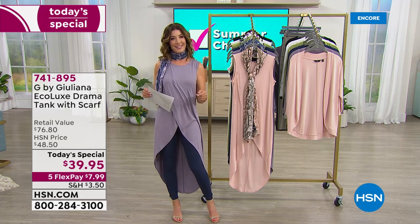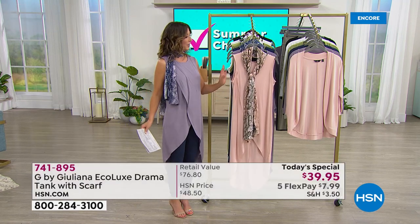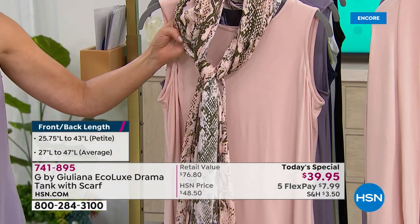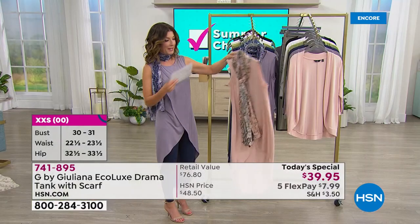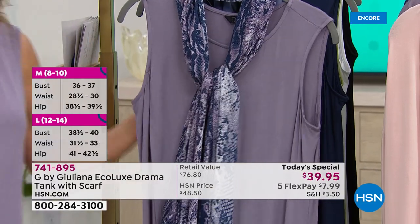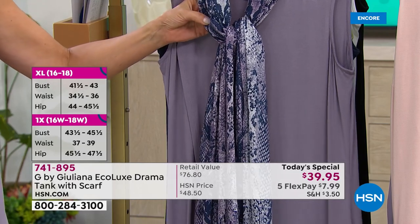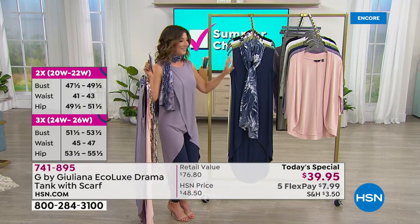We also have two lengths: the average length goes down to 47 inches in the back, and the petite length is 43 inches at center back. The color I'm wearing is called Smoky Plum. Let's start with Evening Pink — so pretty and subtle. The Evening Pink comes with a gorgeous scarf in a fabulous snake print with a little olive green. Smoky Plum has a hazy, dusty, gray tone, and its scarf also ties in navy as well as that beautiful plum color.